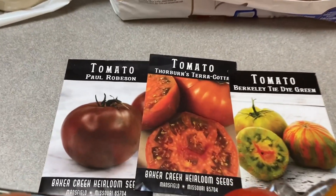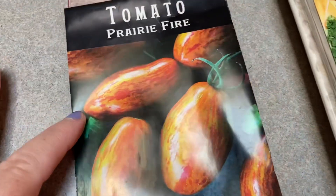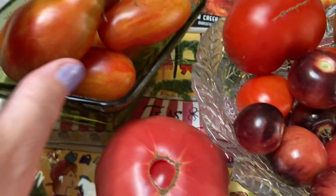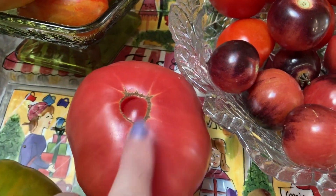Who do you think will win my BLT contest? I tried three new slicers. This Prairie Fire — I'm considering putting her on a sandwich because she is super sweet. I also have some old standards here, which is Giant Belgium.